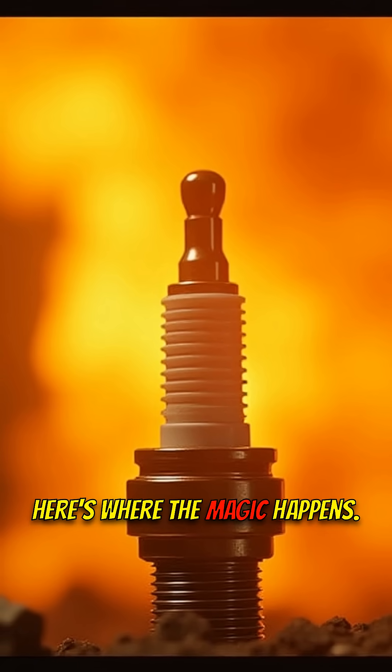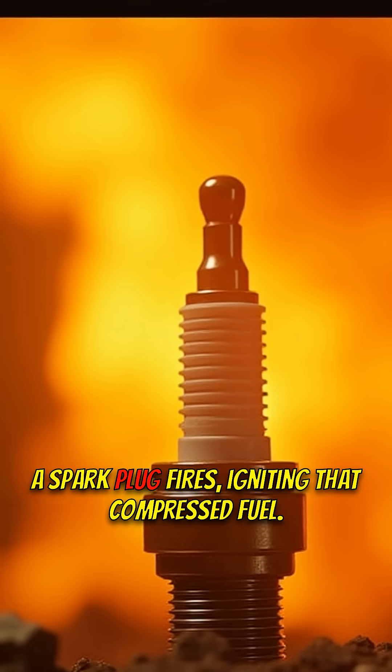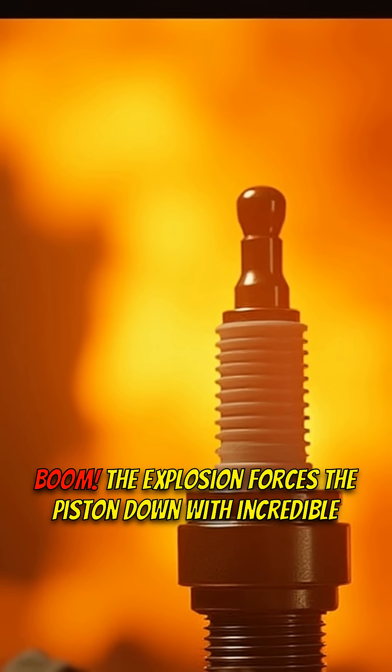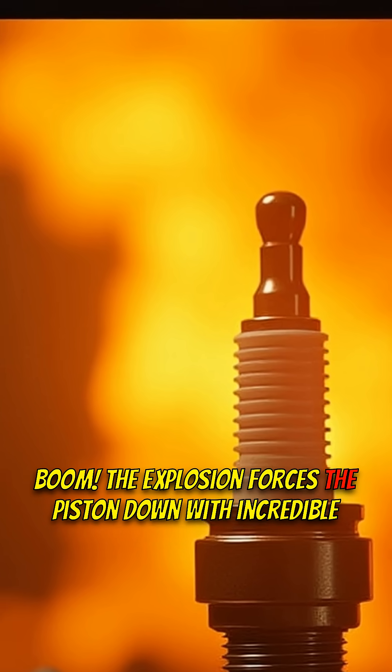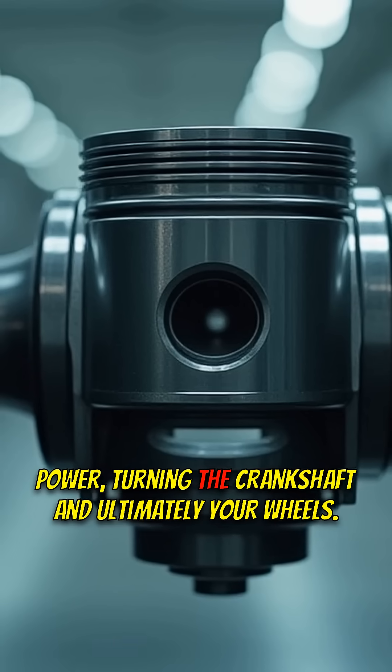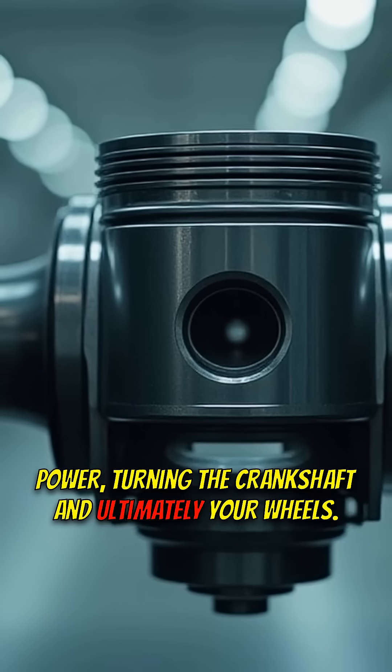Here's where the magic happens. A spark plug fires, igniting that compressed fuel. Boom! The explosion forces the piston down with incredible power, turning the crankshaft and ultimately your wheels.